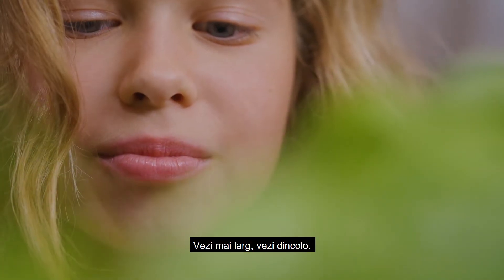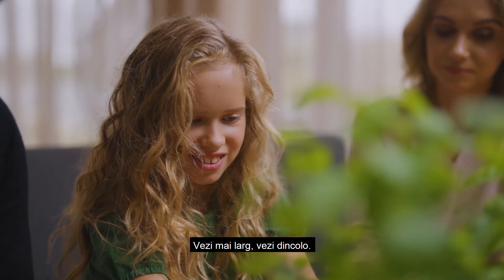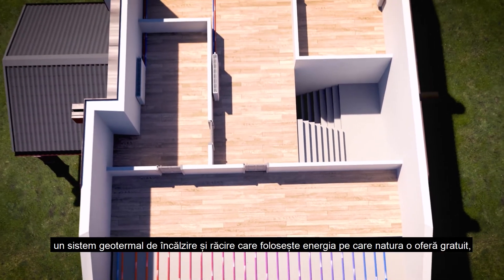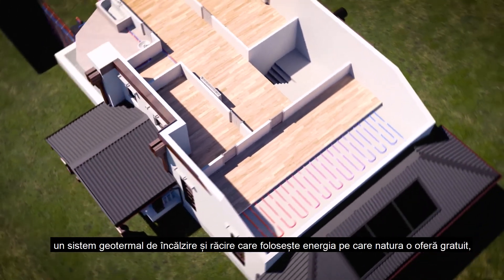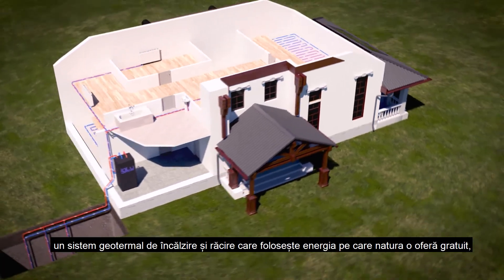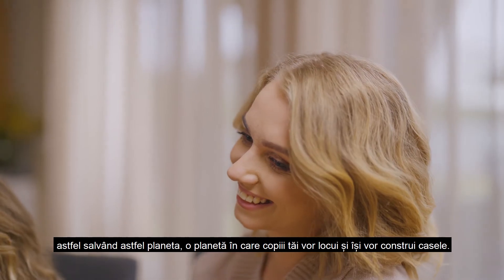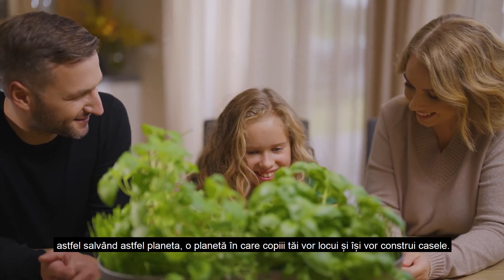You see wider. You see beyond. That's why you choose Igloo — a geothermal heating and cooling system that uses the energy that nature provides for free, thus saving the planet. A planet where your children will live and build their homes.